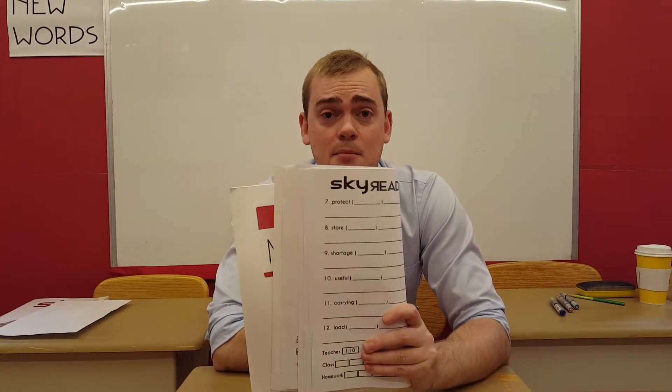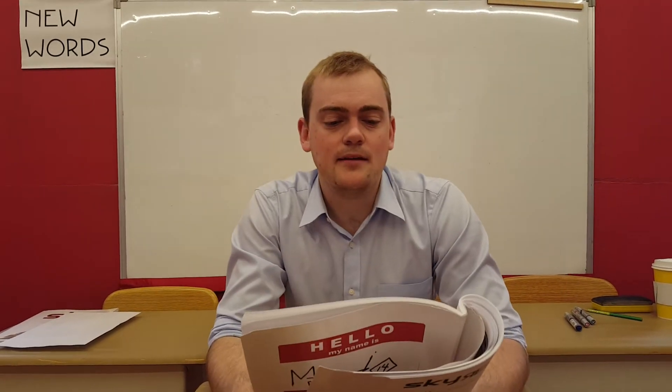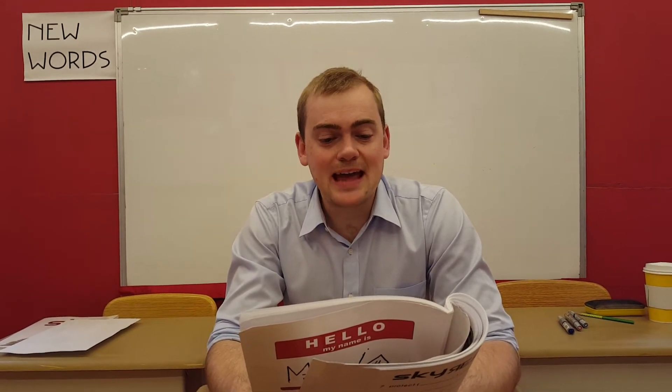SkyReader: Camels. Please listen for the secret question. Camels are large mammals with humps on their backs. People began taming camels about the same time as horses, a long time ago.